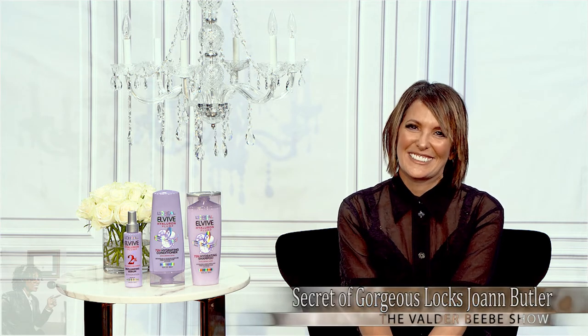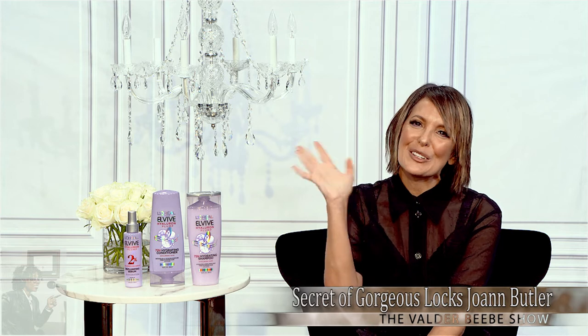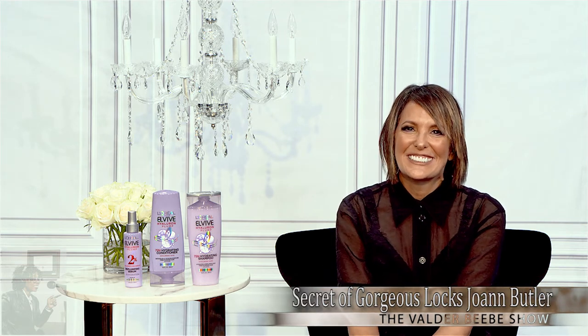If my audience is not familiar with Life Minute TV or wants to find out more about the secret to gorgeous locks, check out LifeMinute.TV — we have a ton of lifestyle advice, tips, and just cool stuff for you. Your site's looking good, I want to tell you that. Thanks for being my guest on the Valder Beebe Show, Joanne Butler — I really appreciate you. We appreciate you too, Valder. Thanks so much. Have a great day.